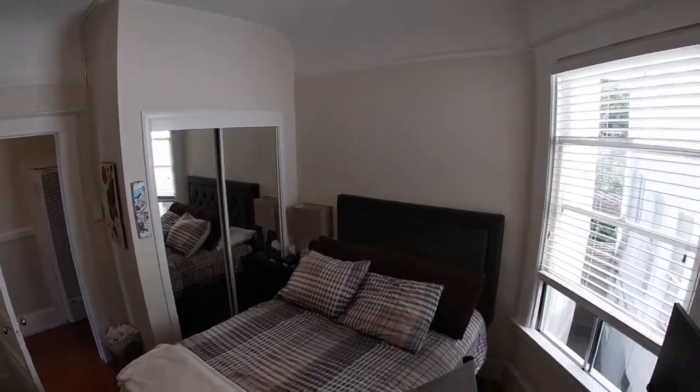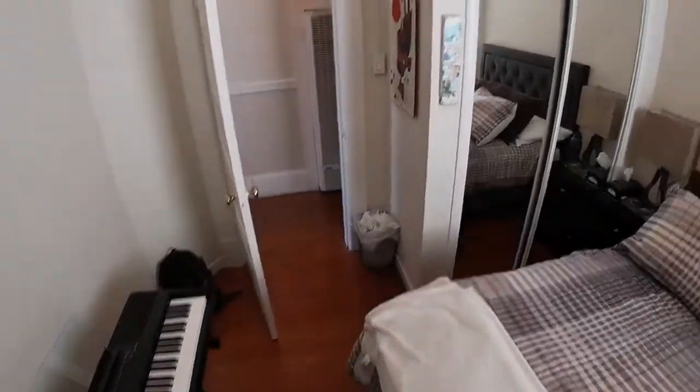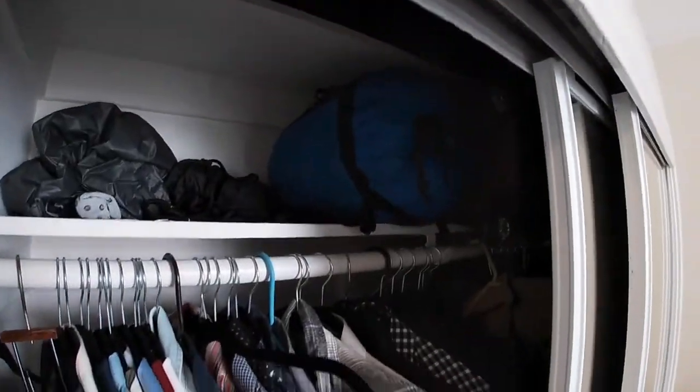I believe that's a full-size bed, but it could certainly accommodate a queen-size bed. One more closet here — standard.